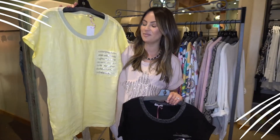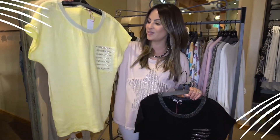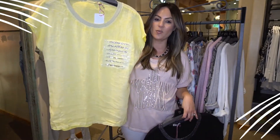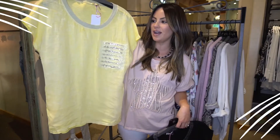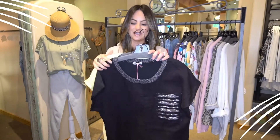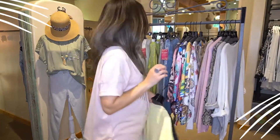You girls have been asking for color, so we had to bring it in sunshine yellow — such a fun, bright, happy color. We all need some sunshine in our lives right now. Throw this on with a cute little white pant or white shorts, capris, denim, whatever you have, and that's going to look just darling. You guys have to come in for these tees.